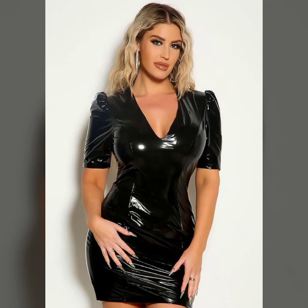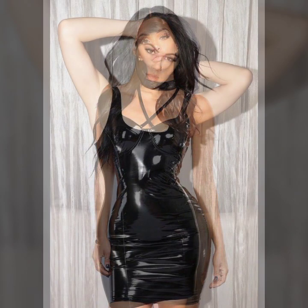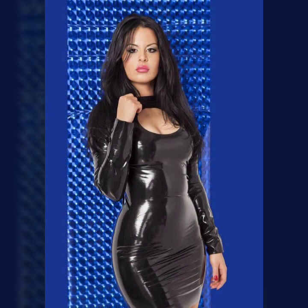Hey guys, how are you? I hope you are fine and doing well. This is me, Asia, and welcome to my YouTube channel Woman Haul. Today I will show you in this video a very stylish and most demanding, very attractive collection of leather bodycon for girls and women's.